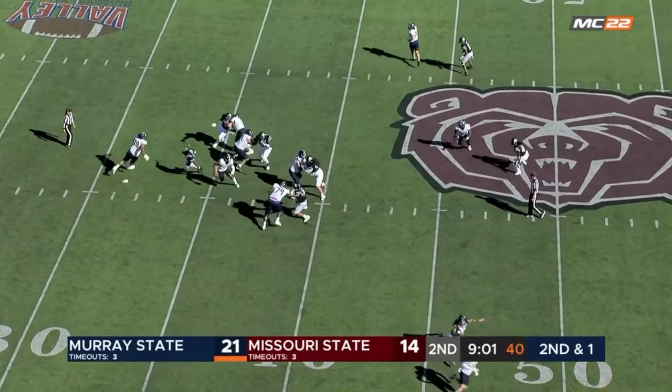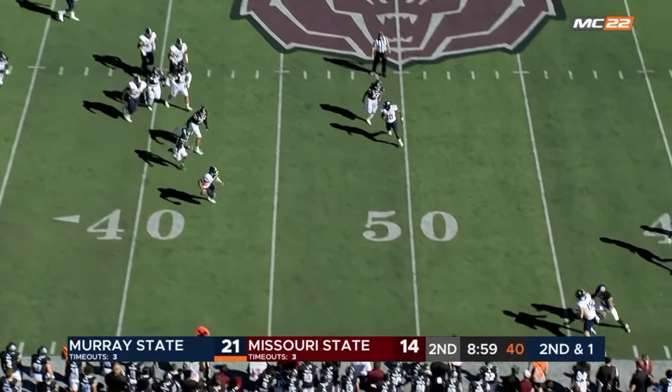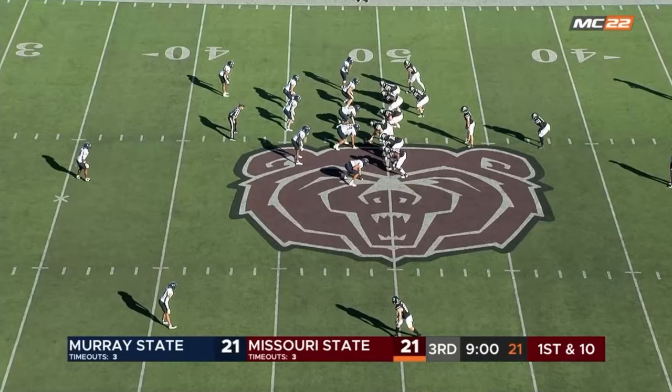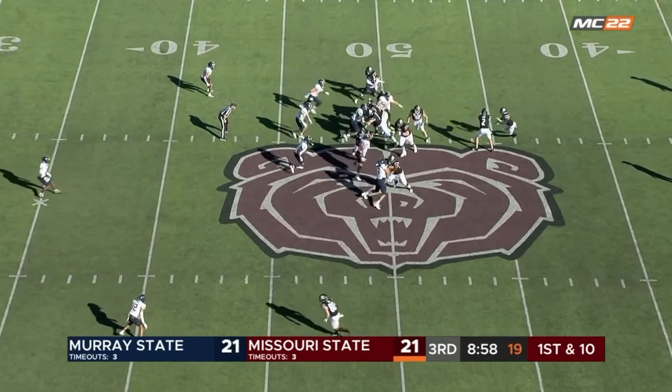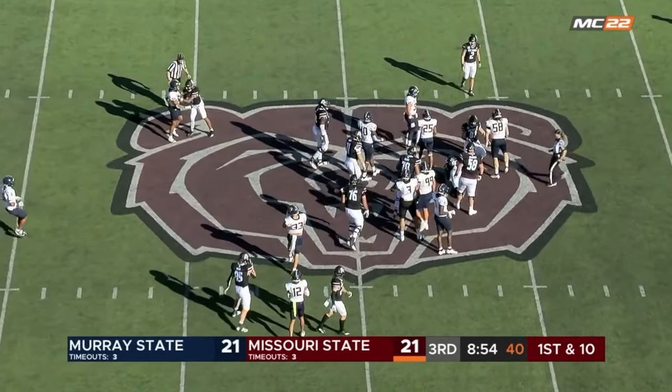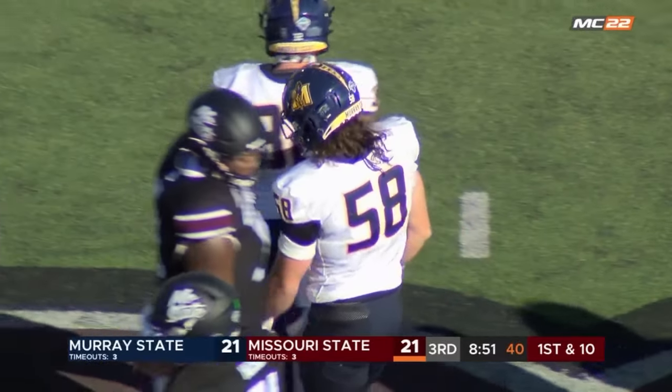Play fake, look with time for Williams, and now he's got space to run. He'll take it into Bears territory. At the racer 49, and trouble here for Wright. Back on to the other side of the 50.